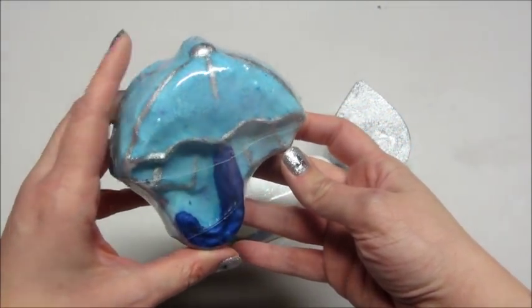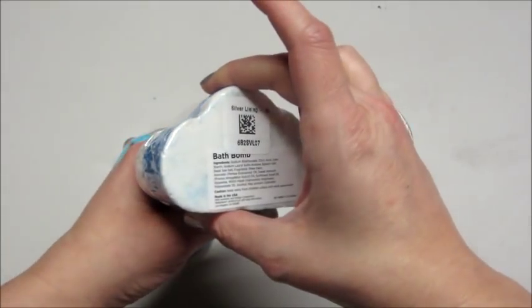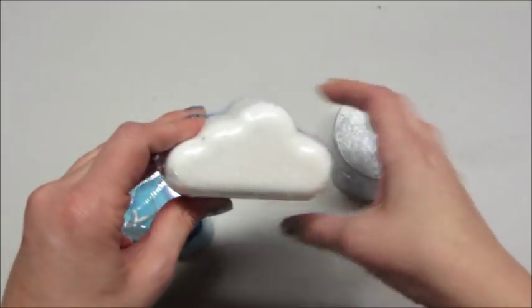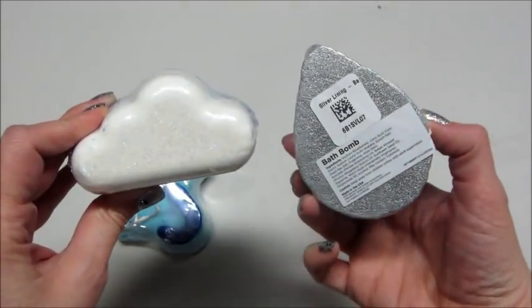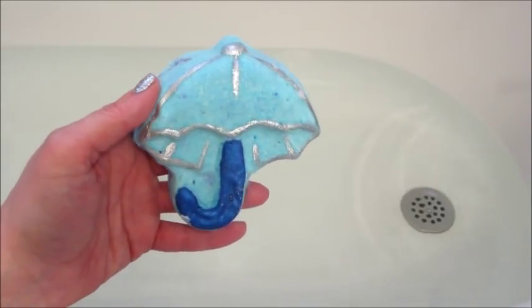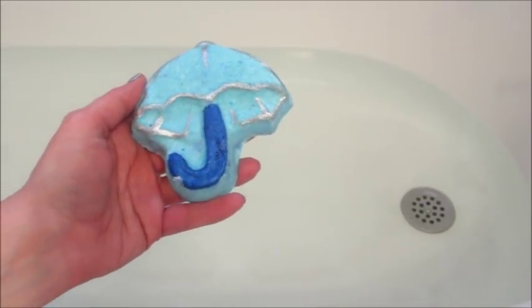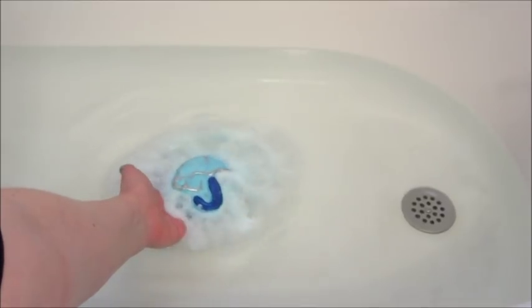Hi guys, welcome back to my channel. Today I have a triple ring reveal from Fragrant Jewels. This is their rare set called Silver Lining. I want to show it to you real quick before I unpackage it because I was scared I was going to damage them. They came so beautifully done and intact, and sometimes they are hard to get out of the wrapping.